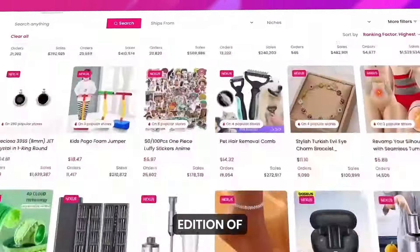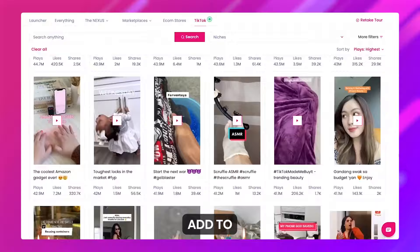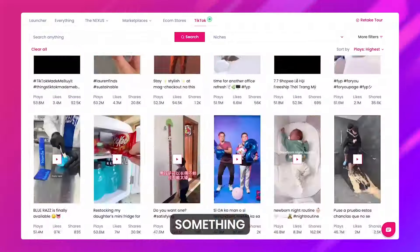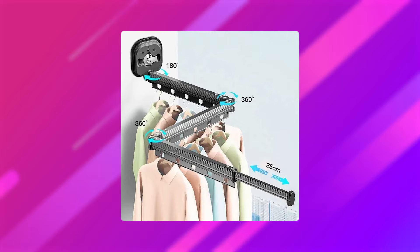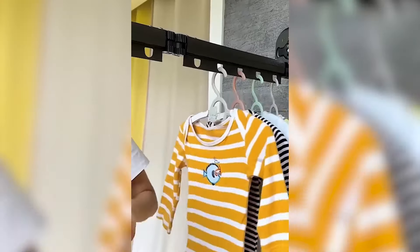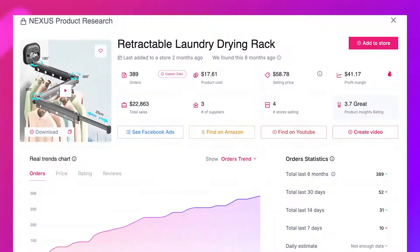Welcome back to another exciting edition of Winning Product Friday, where we spotlight the latest viral products that you can add to your store today. I've got something super practical that's catching everyone's attention: the retractable laundry drying rack. This sleek little space saver isn't just stylish — it's flying off the shelves. Let's dive into why.